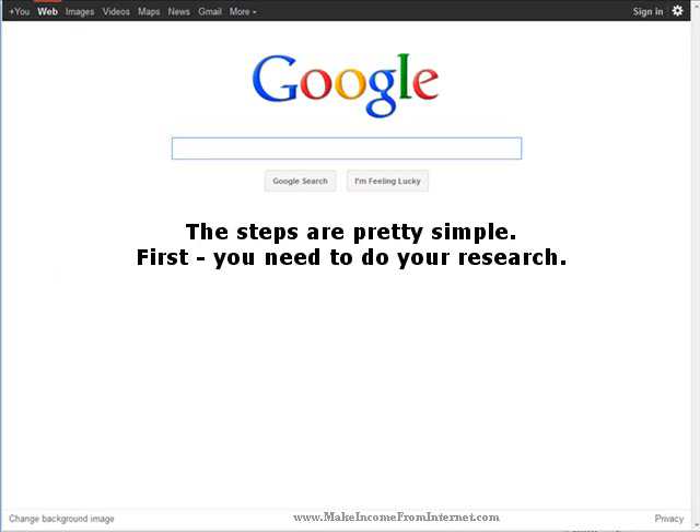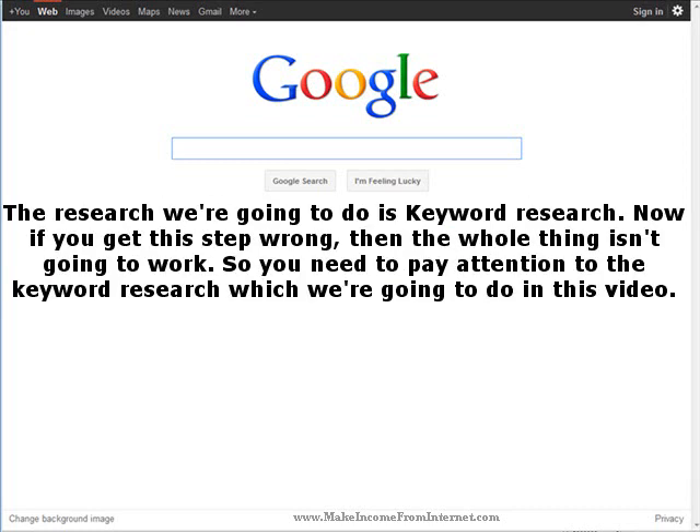The steps are pretty simple. First, you need to do your research. The research we're going to do is keyword research. Now, if you get this step wrong, then the whole thing isn't going to work. So you need to pay attention to the keyword research, which we're going to do in this video.